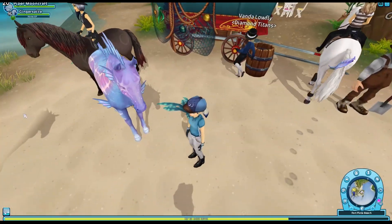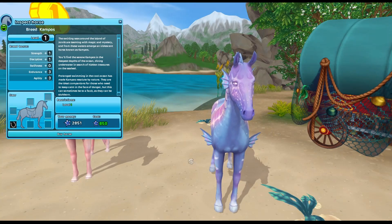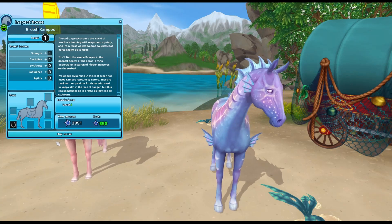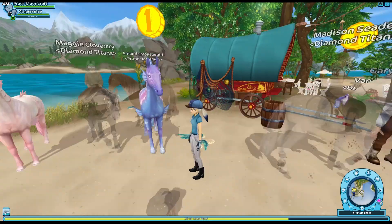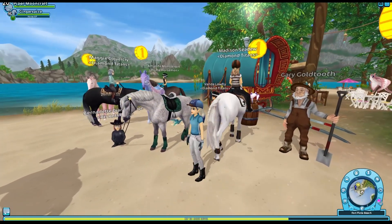Let me get the price on these for you. These are 850 star coins each, and anybody can buy them — there's no level restriction. If you want to read about them, they give you a little storyline. These will be here for two weeks, until June 17th.